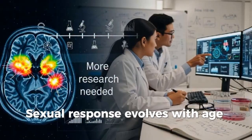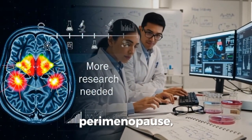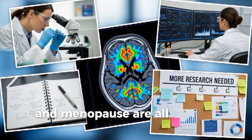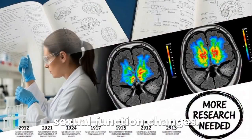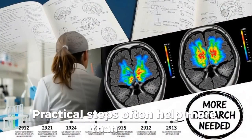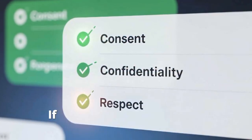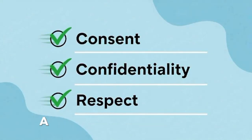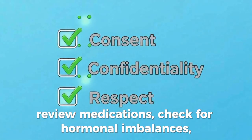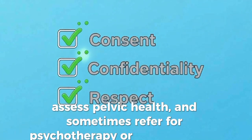Sexual response evolves with age and life events. Adolescence, pregnancy, postpartum, perimenopause, and menopause are all phases with distinct hormonal milieus and potential sexual function changes. Practical steps often help more than myths — health education plus communication are the simplest, most effective tools. If sexual difficulties cause distress, clinical options exist. A clinician will take a history, review medications, check for hormonal imbalances, assess pelvic health, and sometimes refer for psychotherapy or pelvic therapy.